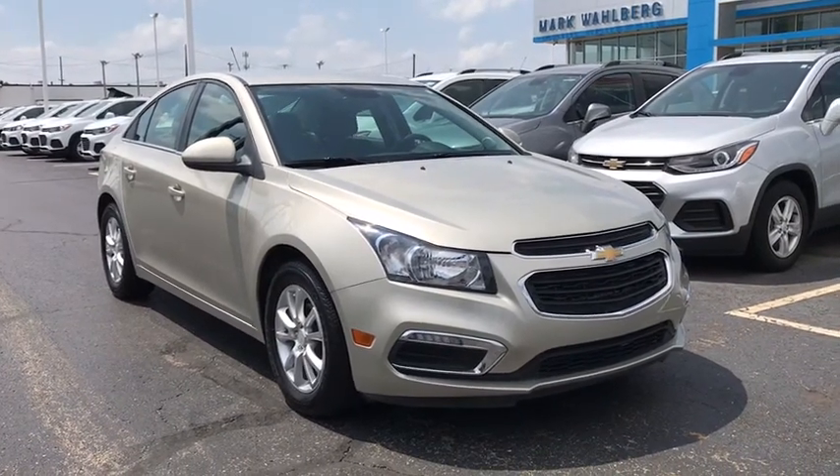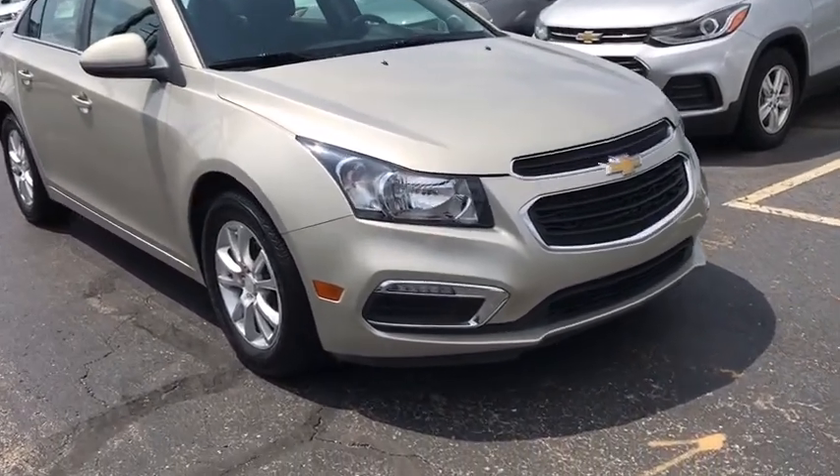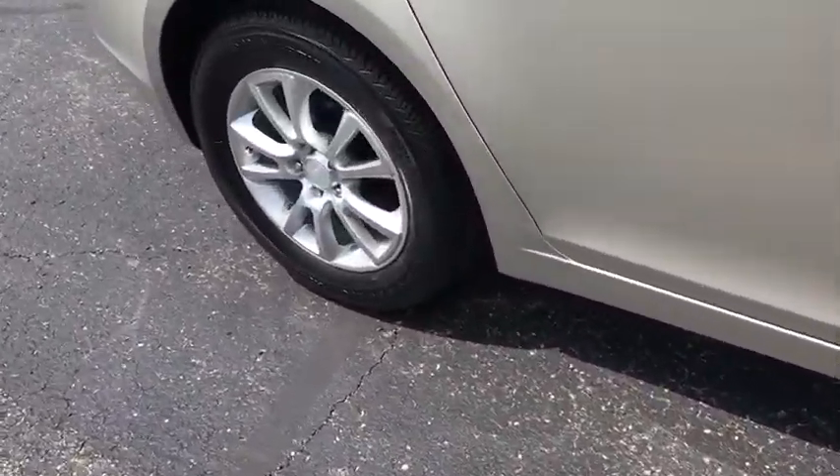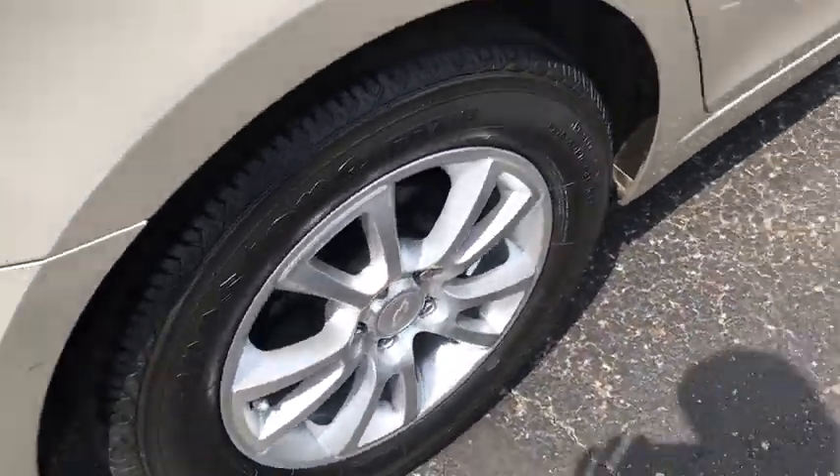Looking for the right vehicle? Check out the 2016 Chevrolet Cruze. The Cruze blueprint calls for more than you'd expect. This vehicle has less than 20,000 miles.